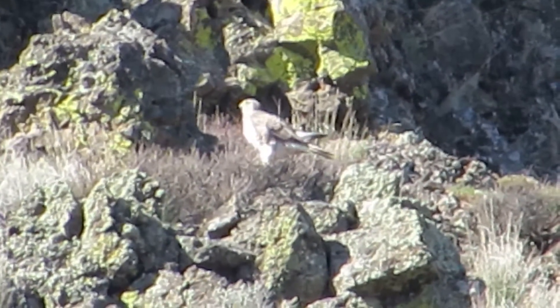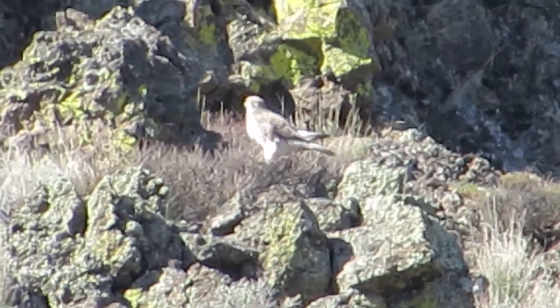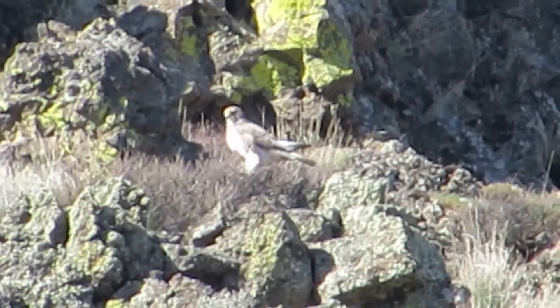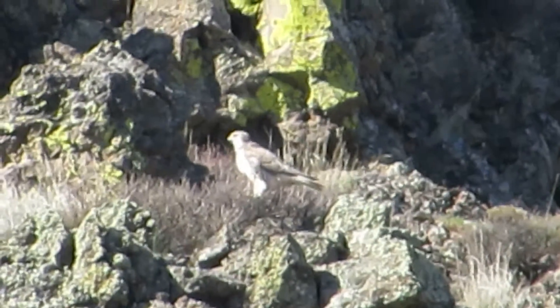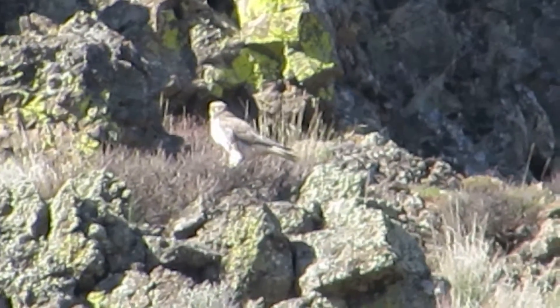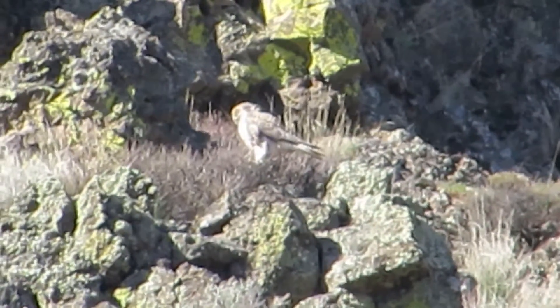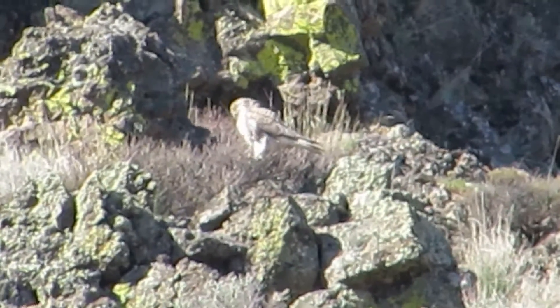Oh yeah, preening her tail, getting all squared away. A pair of prairie falcons back in the area. She's kind of looking around like she wants to join him. We'll see what happens here. Preening up the feathers and getting all squared away.